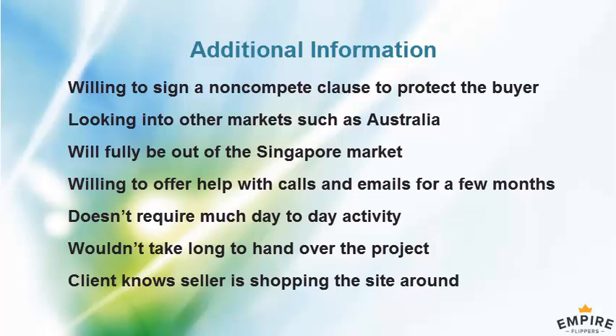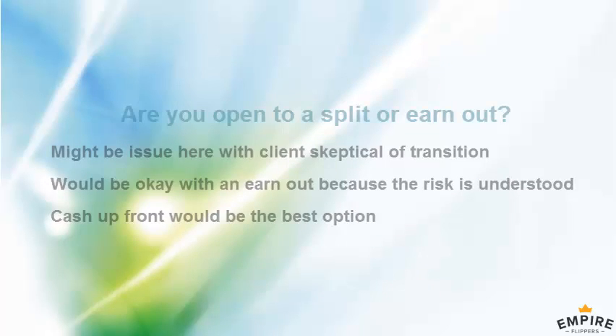The client would have no problem signing a new contract with the buyer so they can get things up and running with a contract signed with a new company.